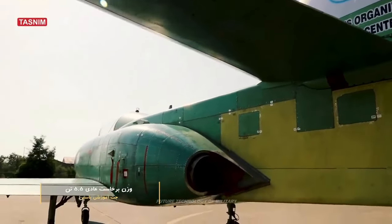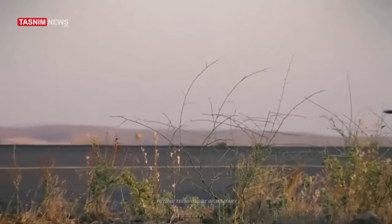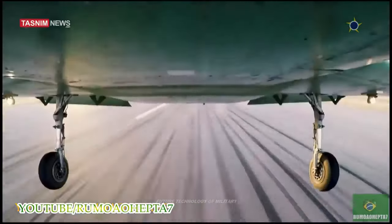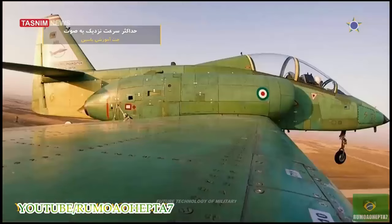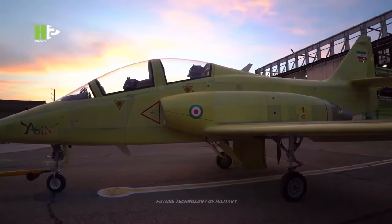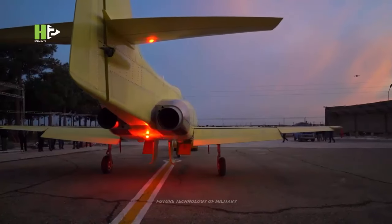According to military analysts, Yasin's improvements enable it to train pilots for Iran's upcoming shipment of Sukhoi-35 aircraft from Russia. Before possibly flying the F-14 Tomcat, the F-4E Phantom II, the Russian MiG-29s, or the F-5E Tigers, the jet can help pilots master the fundamental strategies and tactics of air and air-to-surface combat.